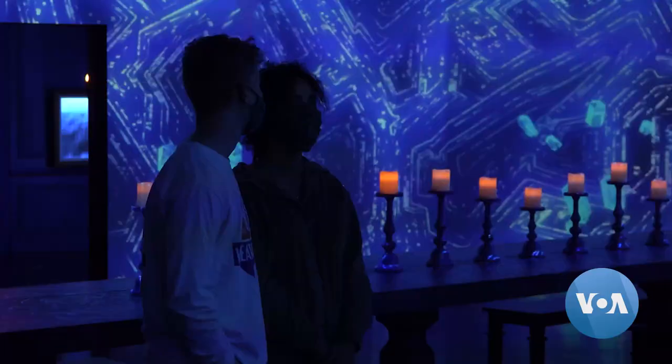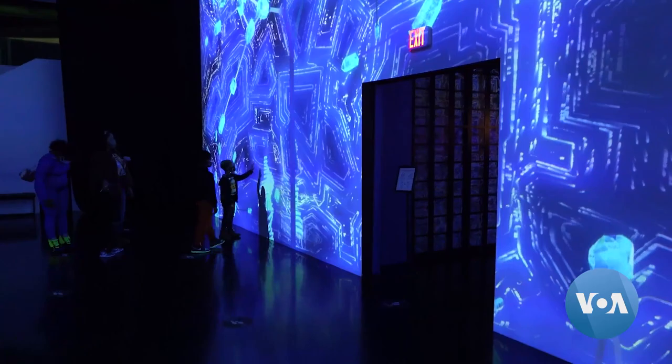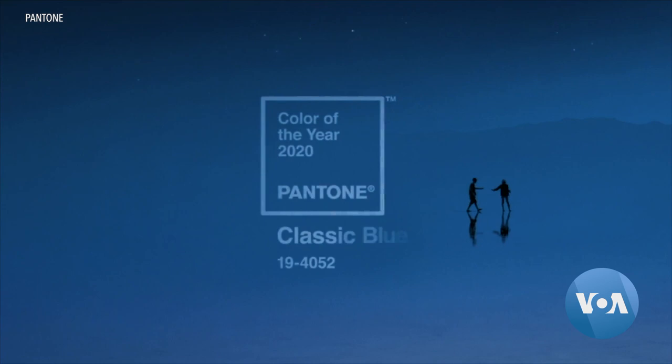The color chosen to represent 2020, a tough year that has included the coronavirus pandemic, is Classic Blue, reminiscent of the sky at dusk.